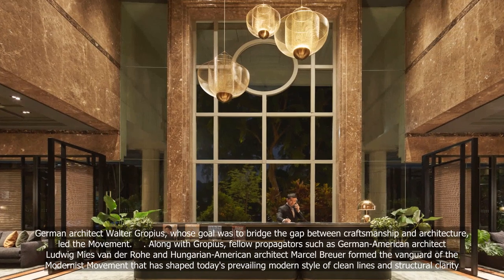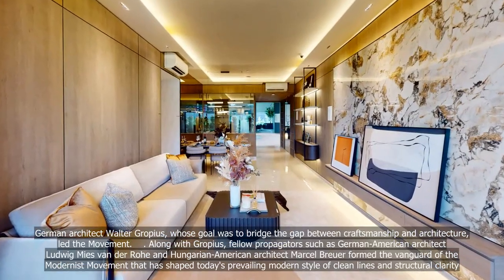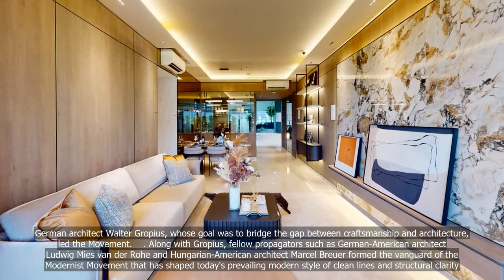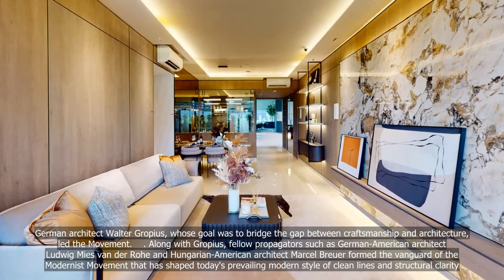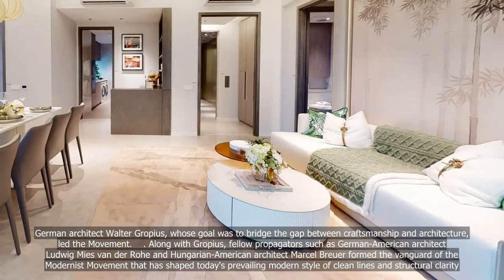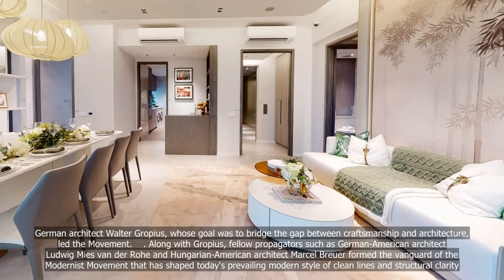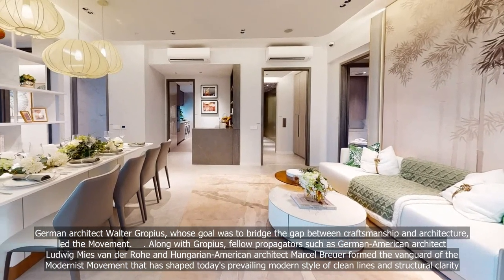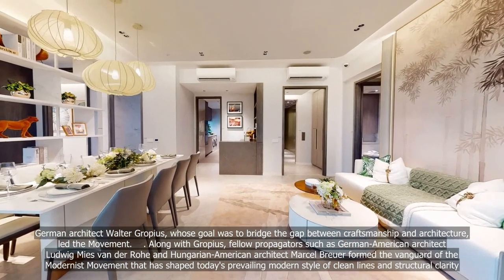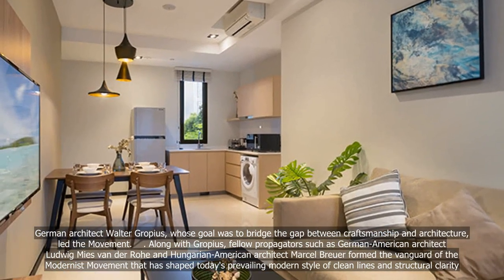German architect Walter Gropius, whose goal was to bridge the gap between craftsmanship and architecture, led the movement. Along with Gropius, fellow propagators such as German-American architect Ludwig Mies van der Rohe and Hungarian-American architect Marcel Breuer formed the vanguard of the modernist movement that has shaped today's prevailing modern style of clean lines and structural clarity.